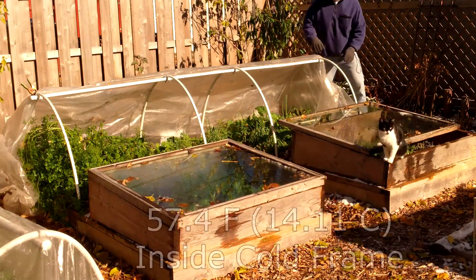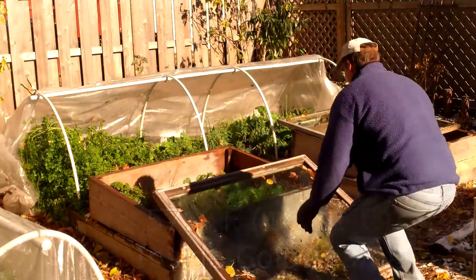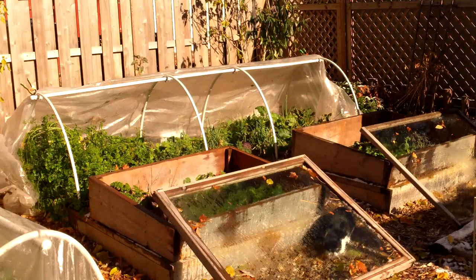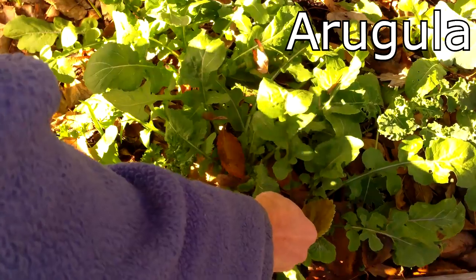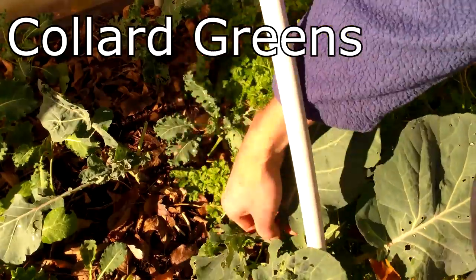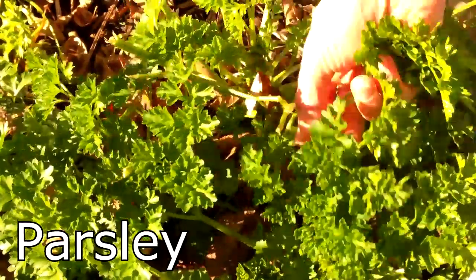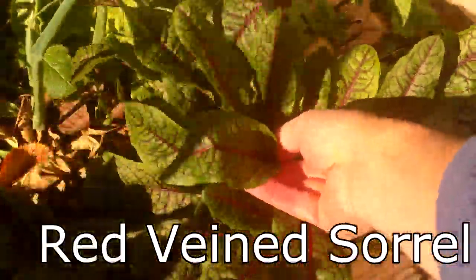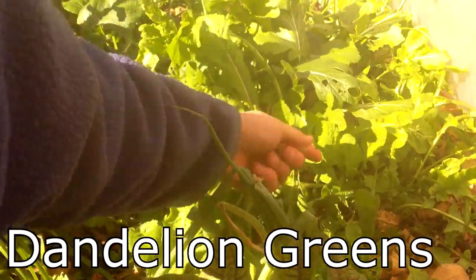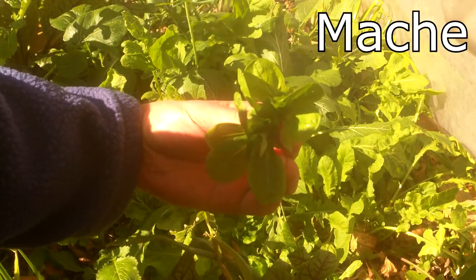Later in the day, the temperature inside the cold frames and polytunnels is above freezing and I'm ready to pick my salad. The salad will consist of cold-hardy greens and herbs that you may be familiar with if you watch my videos on fall and winter gardening.